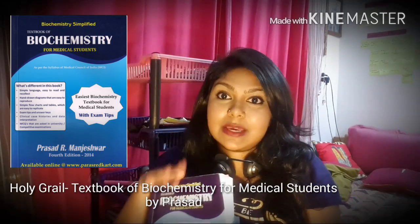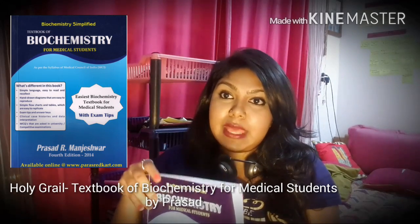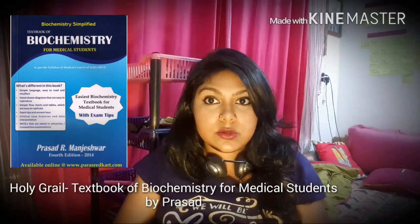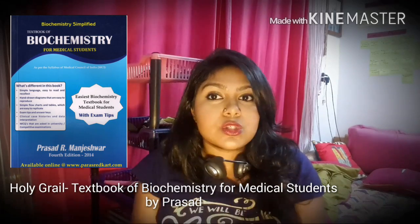This was the reason why I was able to study the minimum and get amazing marks in biochem. If you're an Indian medical student, I would say trust me, close your eyes and buy this — you will not regret it, I promise.